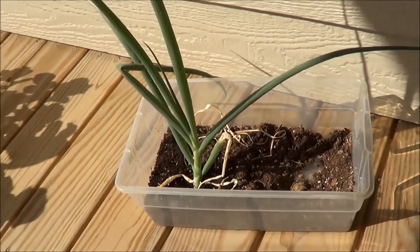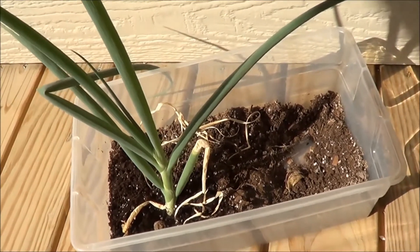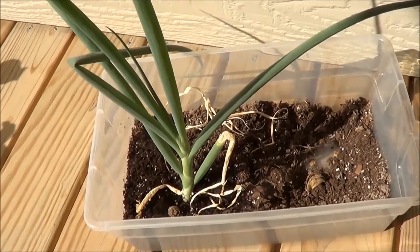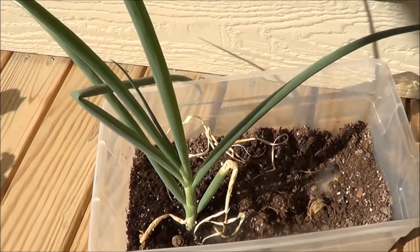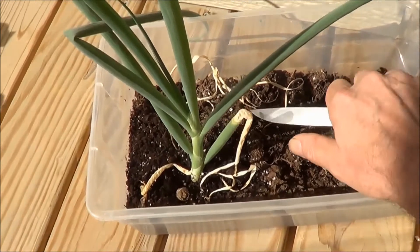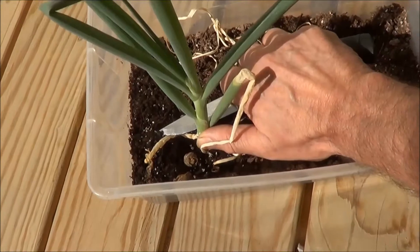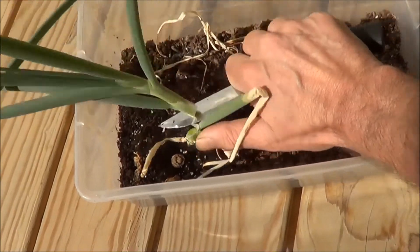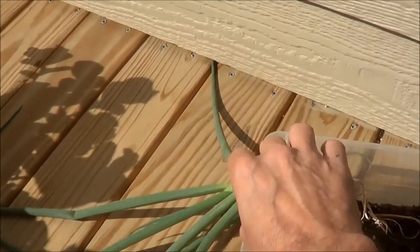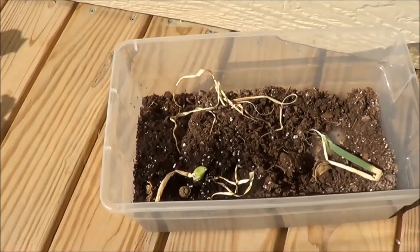I originally cut the very tip off, maybe half an inch, and left the roots, then buried those roots. I'm going to cut this off right now and see if it'll grow again. Everything above the dirt has regrown from the original onion, so I'll cut that off right there and put it in tonight's dinner to see if it regrows.